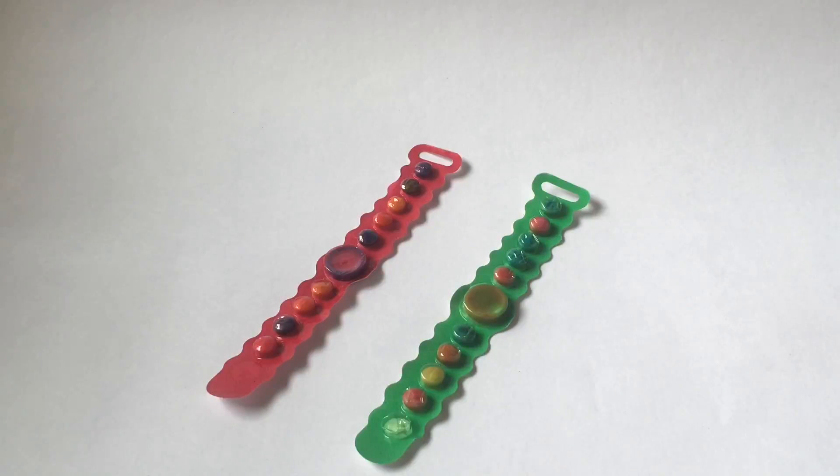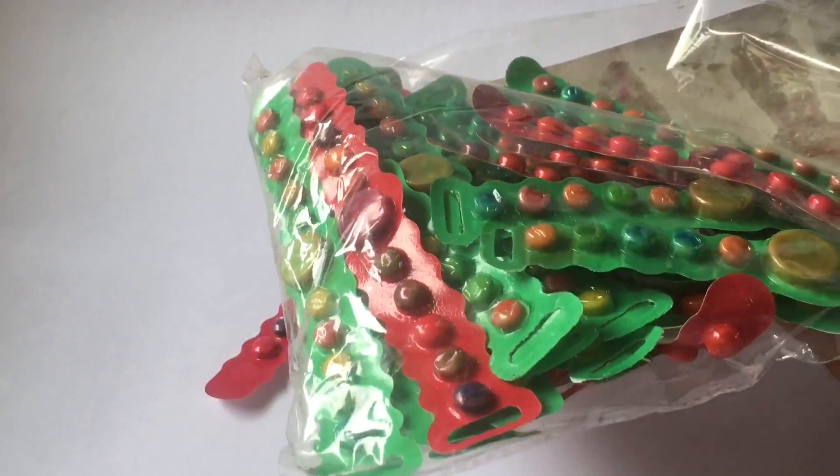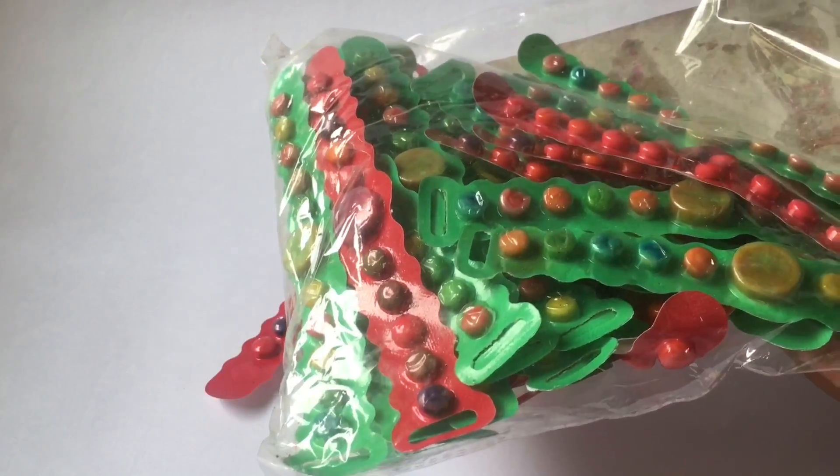Quite a fun candy watch that has some amazing powers — quite nice, check it out. You can buy this in a pack of 50 for 50 rupees, or around 80 cents or so.